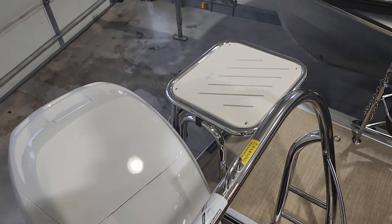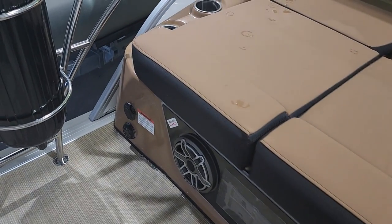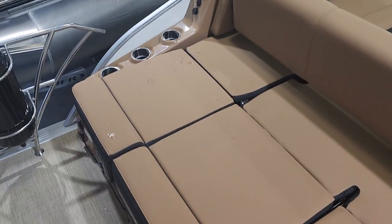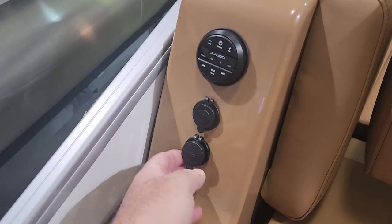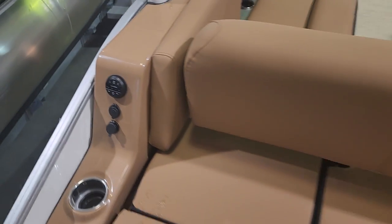It has a swim step, fold-down rear speakers. These controls down here control the stereo. It also has a built-in battery charger. You've got USB ports to charge your cell phone, and another stereo remote control.